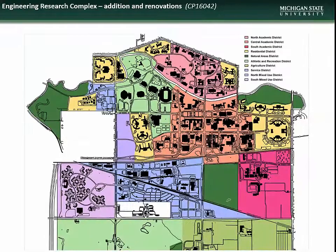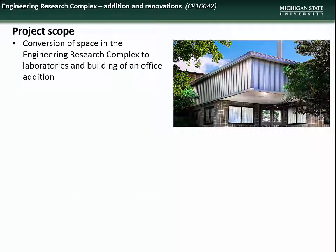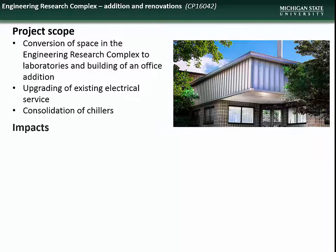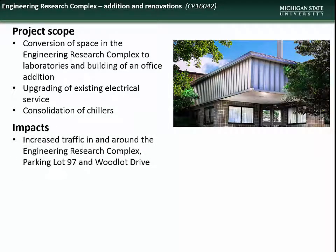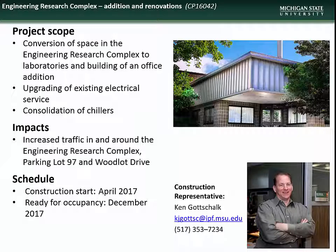Next is the project to add an addition to the Engineering Research Complex. This project will include conversion of space in the ERC to labs and building of an office addition, upgrade of the existing electrical service, and consolidation of chillers. Impacts will include increased traffic in and around the ERC, parking lot 97, and Woodlot Drive. The project is slated to begin this month and should be ready for occupancy by the end of the year. Contact construction representative Ken Gottschalk with questions.